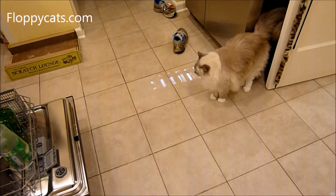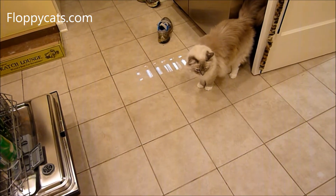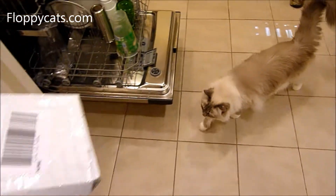We have gotten a bunch of boxes in the mail over the last two days, so we're going to take a look. The first box.